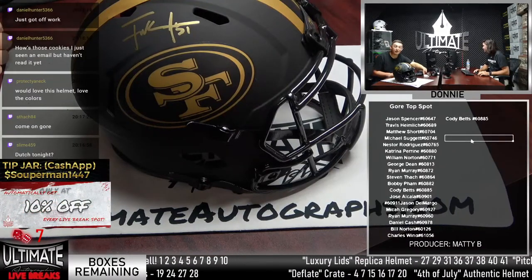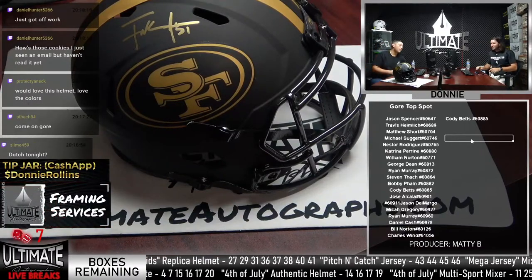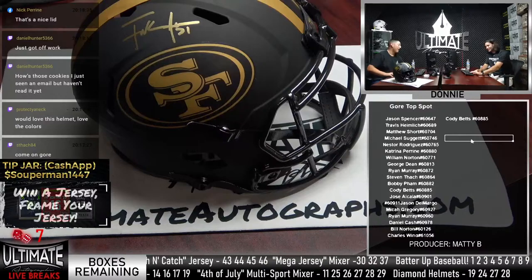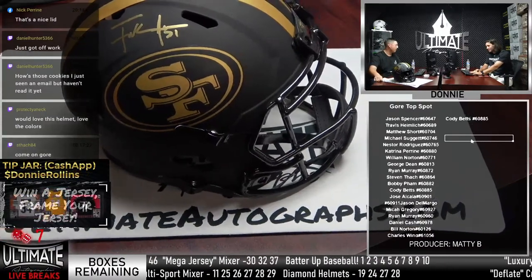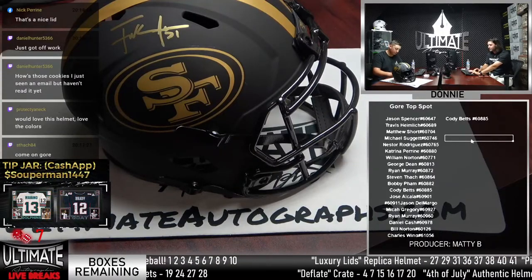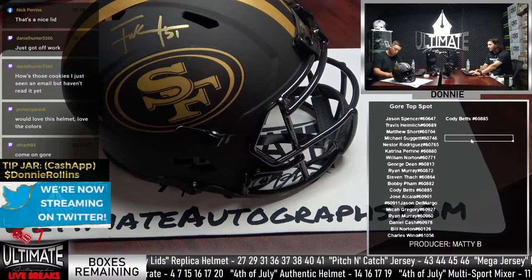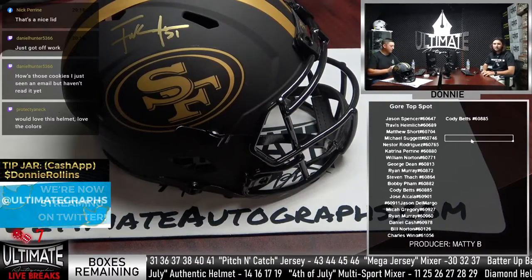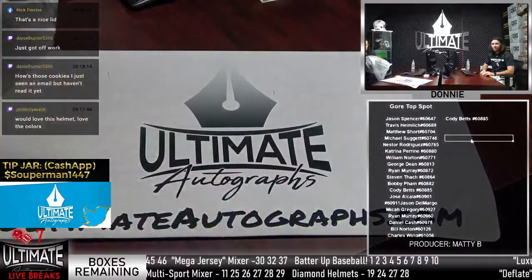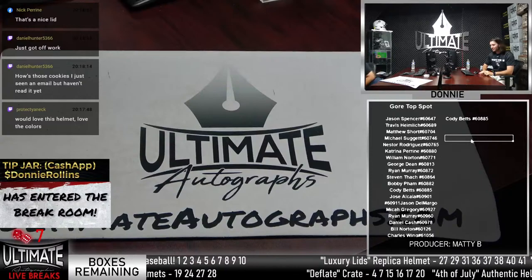Cody Betts gets the Frank Gore Riddell Eclipse for free. They also give a big shoutout to Danny Hunter, who sent crumble cookies to the studio. The hosts rave about how delicious they were. They invite anyone who wants to send food or products to do so - they'll film the unboxing and promote the brand on stream.